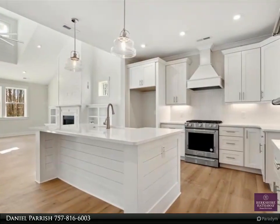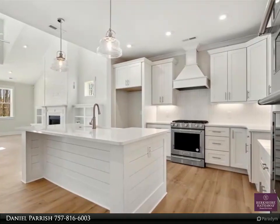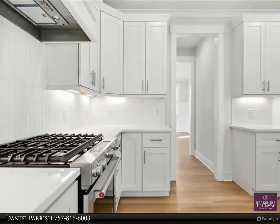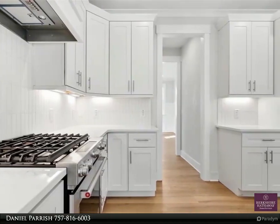This beautiful two-story home features over 3,123 square feet of living space, a one-third acre lot, five bedrooms, three and a half baths, and a two-car garage.